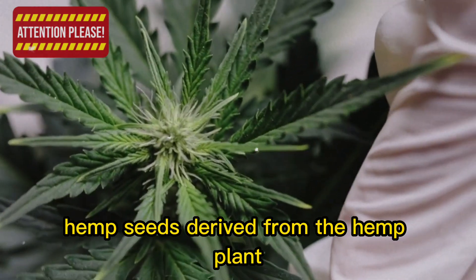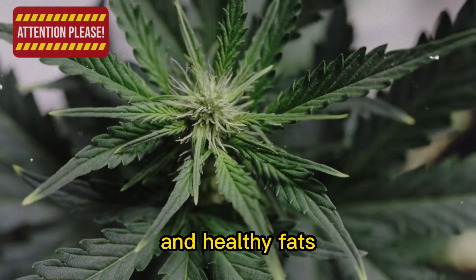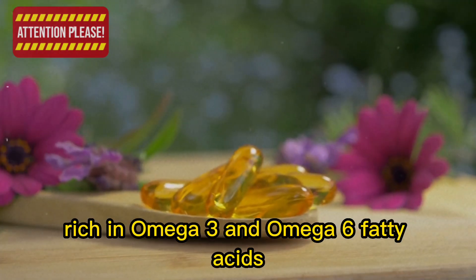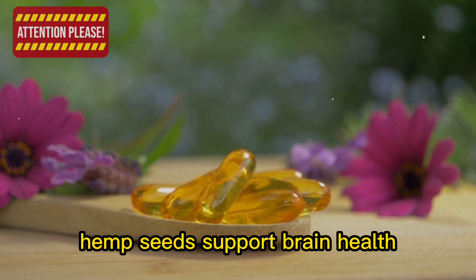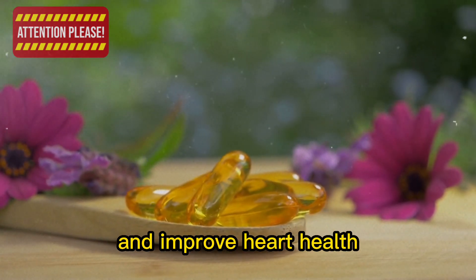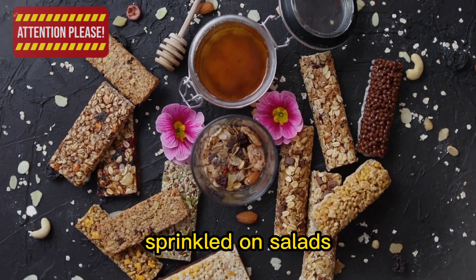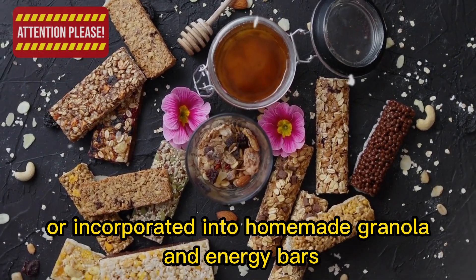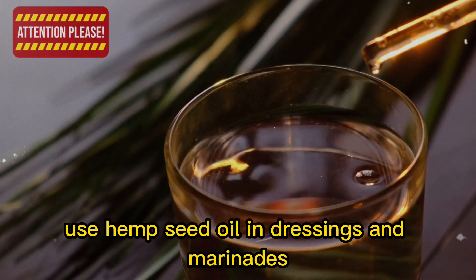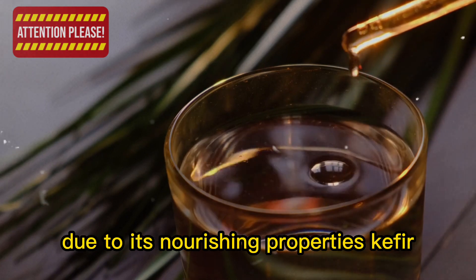8. Hemp seeds, derived from the hemp plant, are a great source of plant-based protein and healthy fats. Rich in omega-3 and omega-6 fatty acids, hemp seeds support brain health, reduce inflammation, and improve heart health. These versatile seeds can be added to smoothies, sprinkled on salads, or incorporated into homemade granola and energy bars. You can also use hemp seed oil in dressings and marinades, or even as a skin moisturizer due to its nourishing properties.